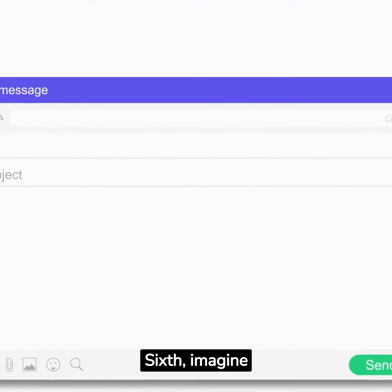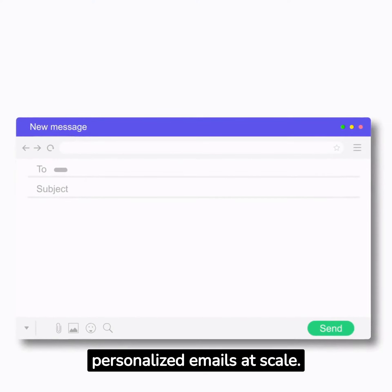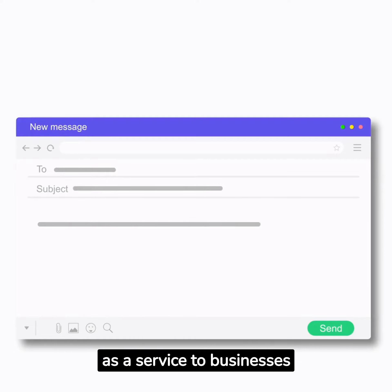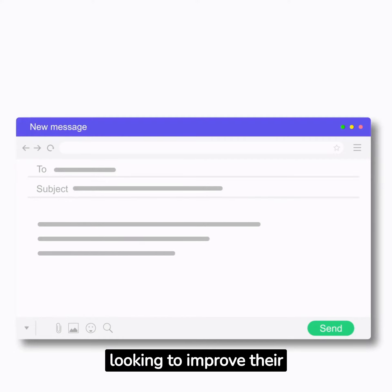Sixth, imagine being able to create personalised emails at scale. With ChatGPT, you can offer this as a service to businesses looking to improve their email marketing.